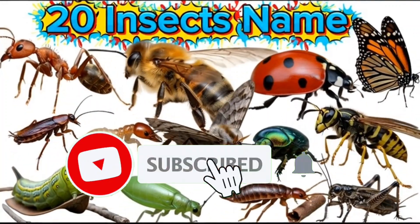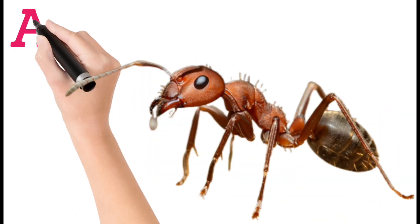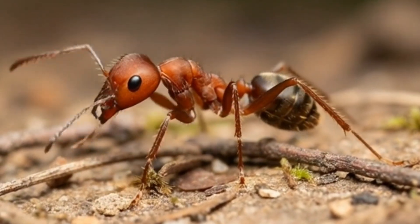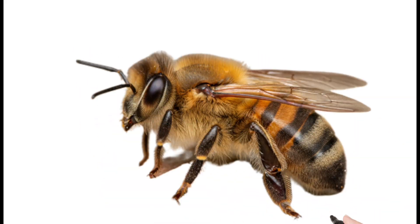Hello everyone! Today let's learn about 20 insects, named like ant and butterfly. Let's look up first: ants. Ants are tiny insects that live together in big colonies. They work hard and carry food many times their own weight. Ants communicate using smells called pheromones.